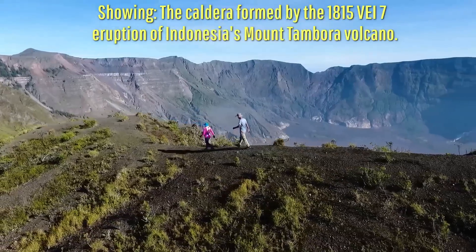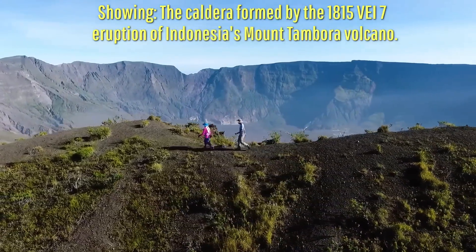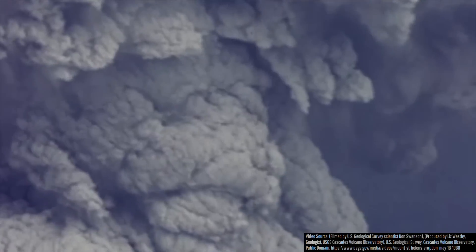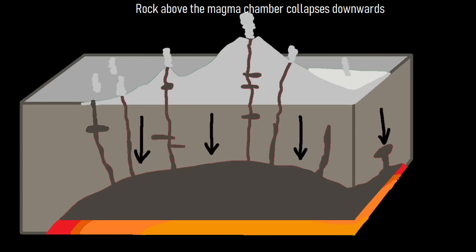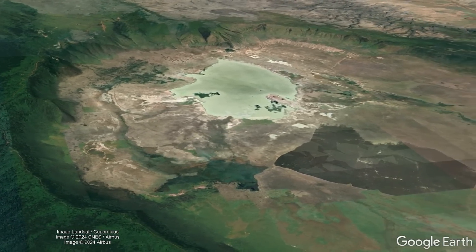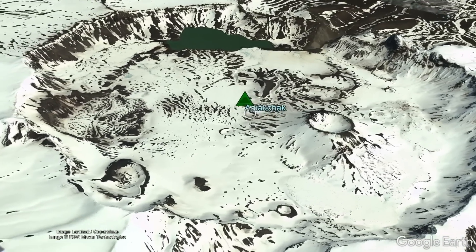For reference, calderas form due to large volumes of magma being removed from a volcano's magma chamber either through very large effusive or explosive eruptions, causing the rock overlying the magma chamber to collapse downwards and fill the empty space. This almost always forms somewhat flat-shaped depressions in the ground, such as Alaska's Aniakchak volcano.